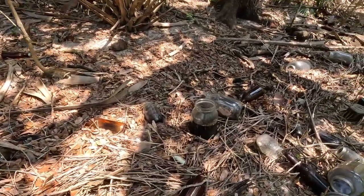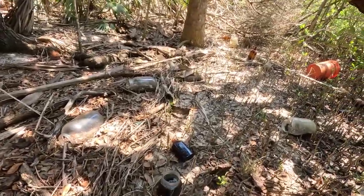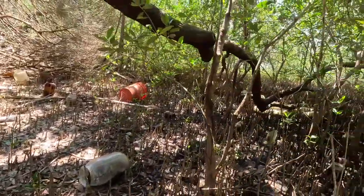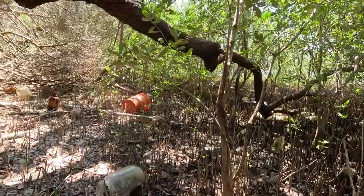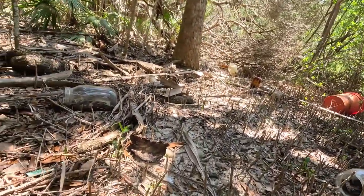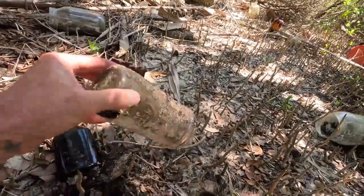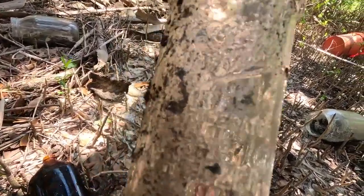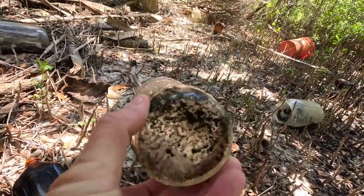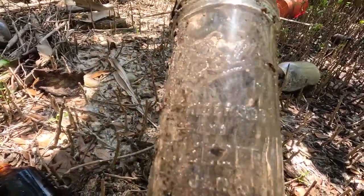Mainly just showing you guys this cool dump I found. People always ask how do you find dumps — well, they're right here, right under your noses. That is a keeper — not super old, but if you can read it, it says Ball. It's a refrigerator and freezer jar. I've never found one of those. That is freaking cool. And I bent down because I saw this brown nice-looking bottle that caught my eye.